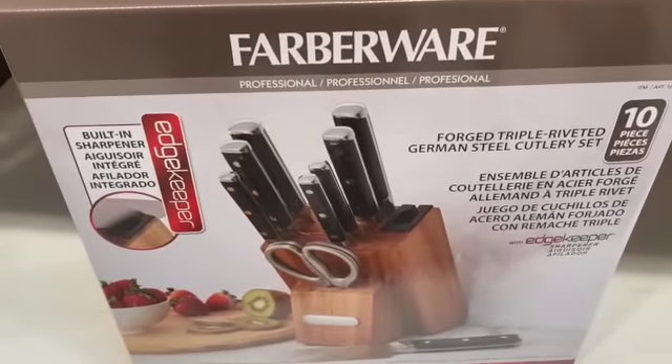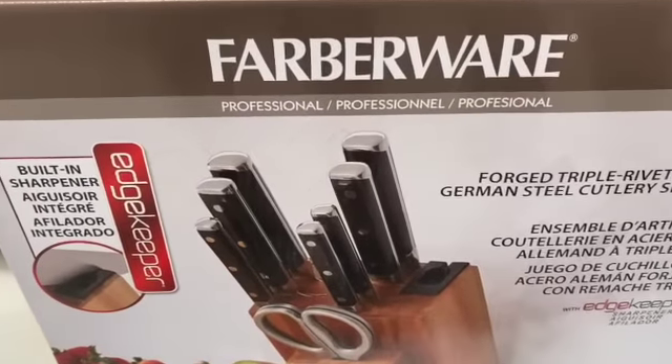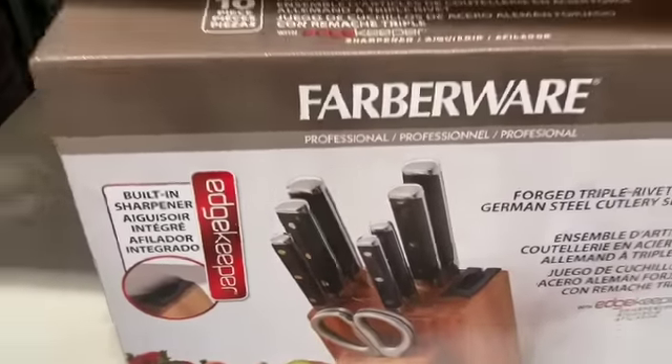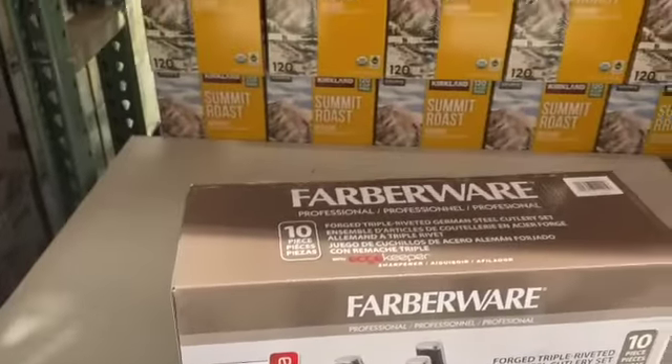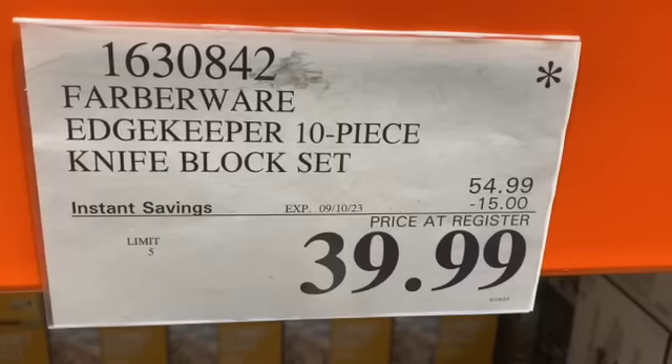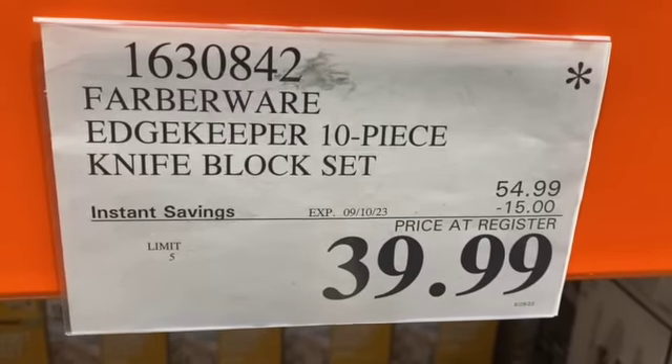10-piece Farberware Edge Keeper Knife Block Set with Built-In Sharpener, $54.99, save $15.00, $39.99.